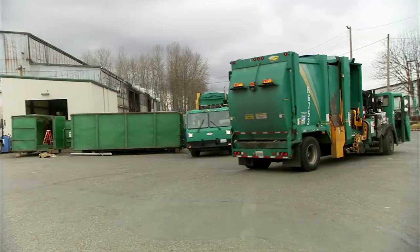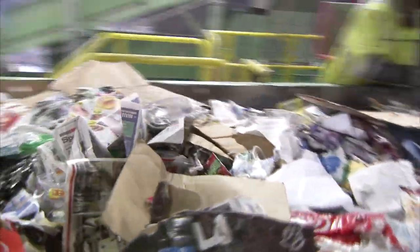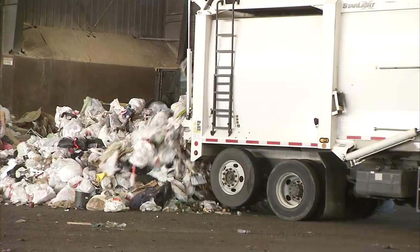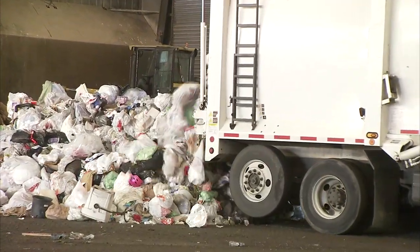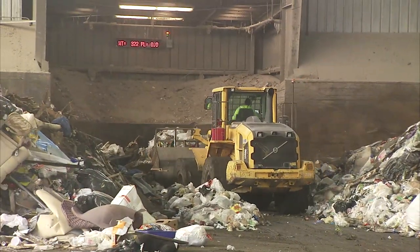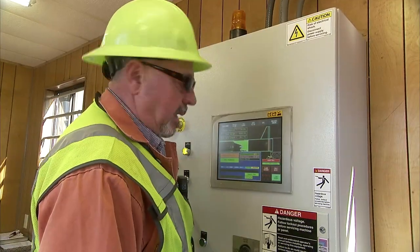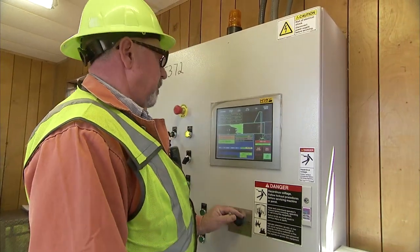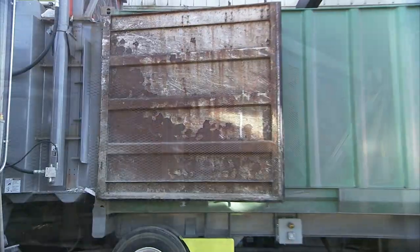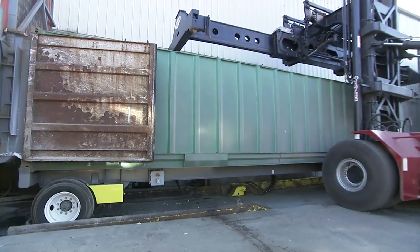All the recyclable material is transported to a material recovery facility, or MRF — we'll follow that load a little later. All garbage is dumped on the transfer station floor and then pushed into a chute that funnels the waste into a compactor. The compactor is digitally controlled by an operator and compresses the garbage into 30-ton bales. The garbage bale is then pushed into a rail car container and ready for shipment.